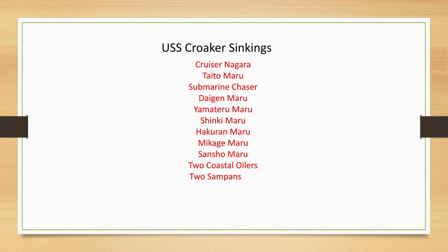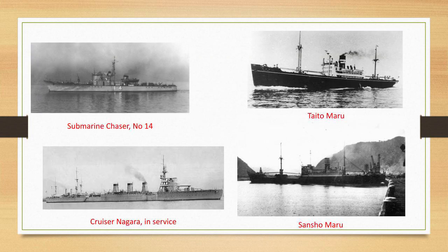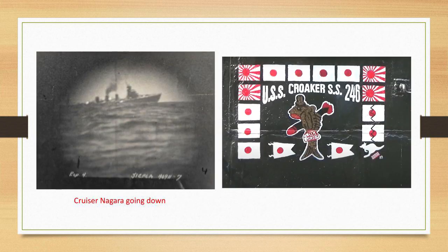Here are the sinkings of the USS Croaker — 11 ships for about 20,000 tons. Her most famous was the cruiser Nagara, which was the first in her class — a Nagara-class cruiser in the Imperial Japanese Navy. You'll also see submarine chasers, a number of Marus which are merchant vessels, two coastal oilers of about 500 tons each, and two sampan junks. The Shanshou Maru in the lower right was one of the oilers, the cruiser Nagara is shown in the lower left while in service, and you can also see the submarine chaser and the Taito Maru.